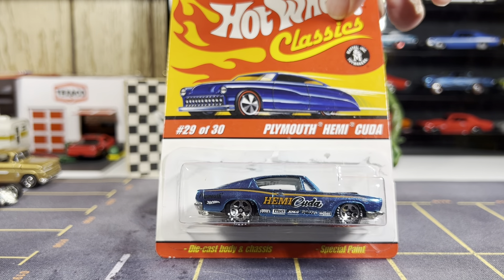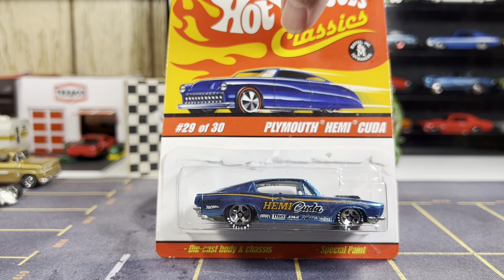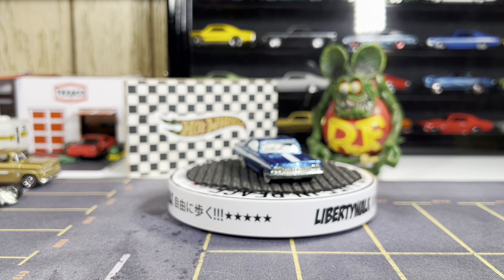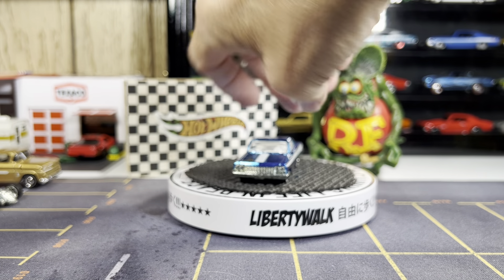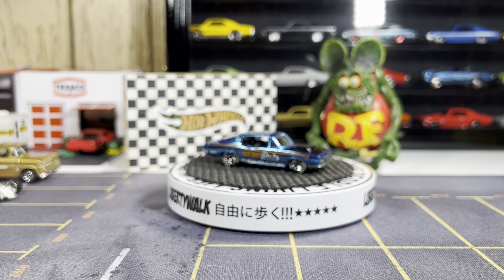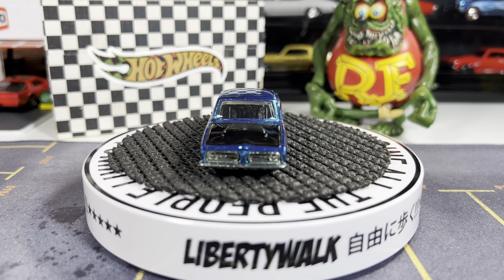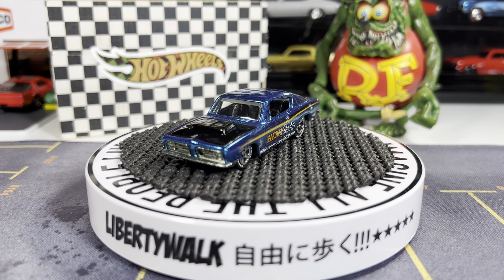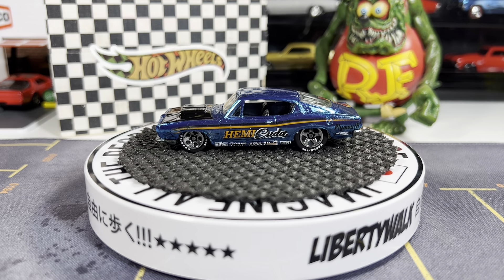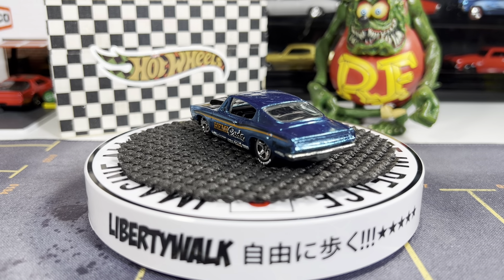This is a Plymouth Hemi Cuda, similar to the one I got earlier in the week, but this one I really, really like. Let's open her up and get her on the turntable — last one. Let's go ahead and get a close look at the Hemi Cuda. This one's gorgeous, absolutely beautiful casting. Absolutely love this — very nice looking, love the color too.